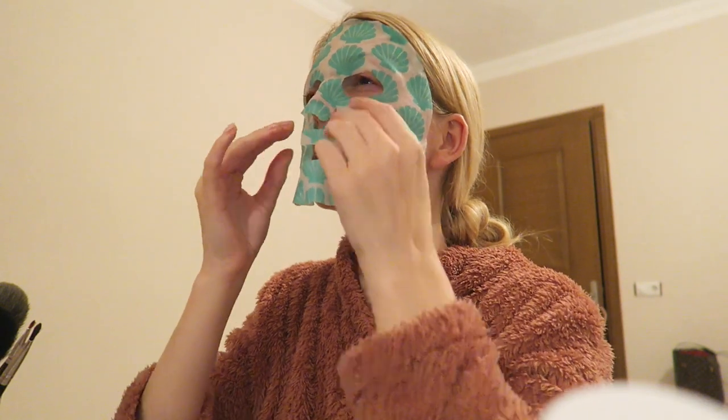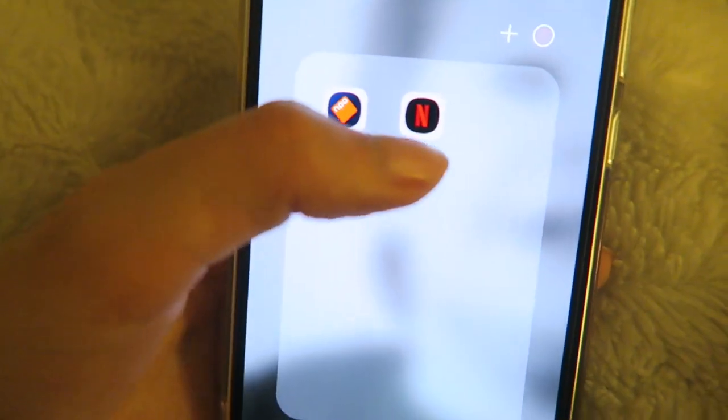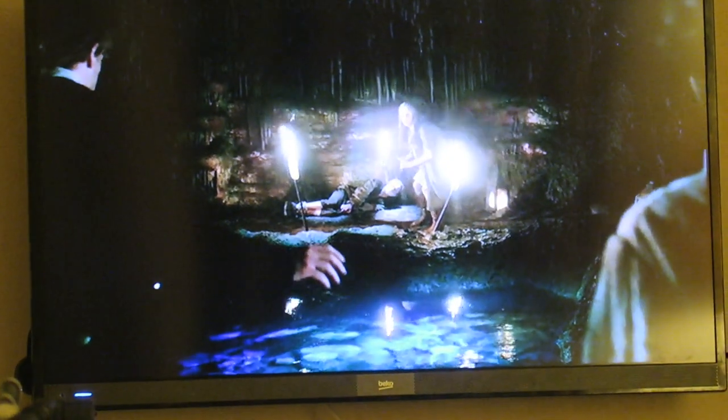Then I just had a relaxing evening watching some Netflix — my favorite show, Outlander. I hope you guys enjoyed this video. If you did, please don't forget to give it a huge thumbs up and I hope to see you guys very soon in one of my other videos. Bye bye!